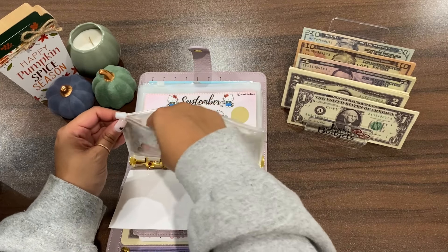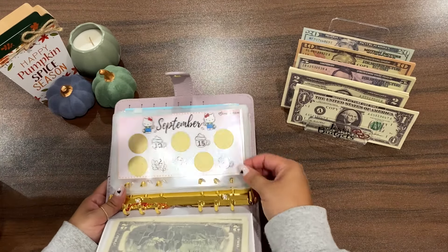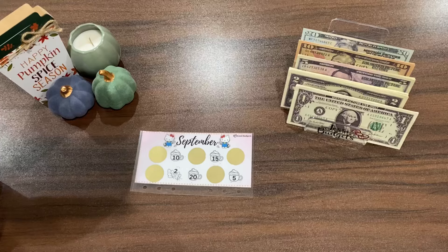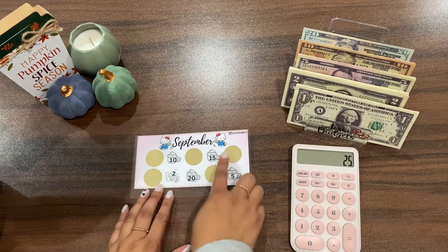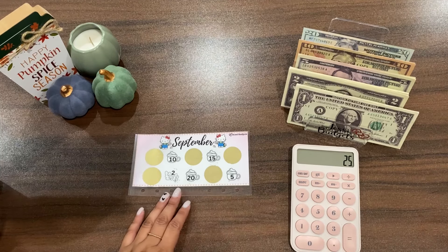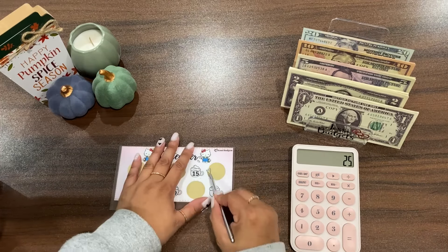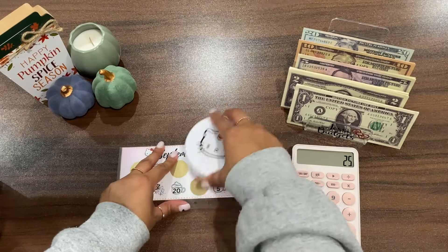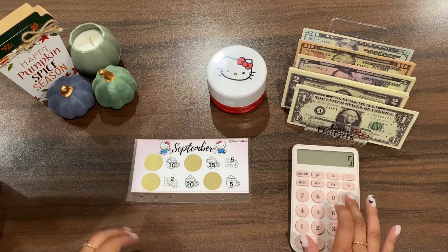Next is my scratch and save challenge — the puzzle challenge and this one can both be found in my Etsy shop, link is down below. I allocated 25 dollars for this challenge. Melila, do you want to scratch the icons? You just go like this and scratch it. I'll scratch one — she can pick which one. The first one is five dollars, so we have 20 more dollars to go.